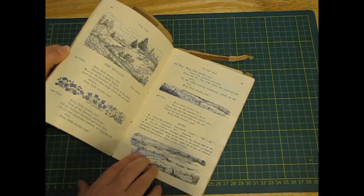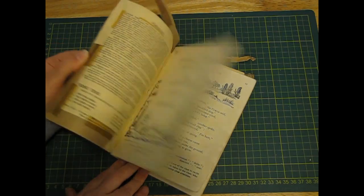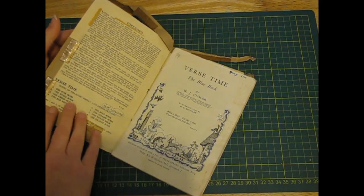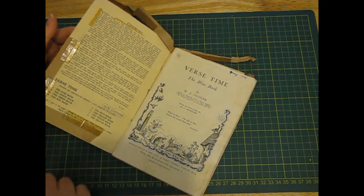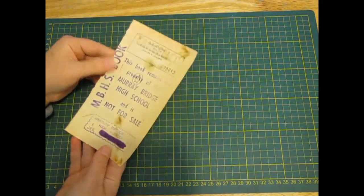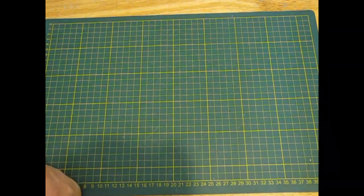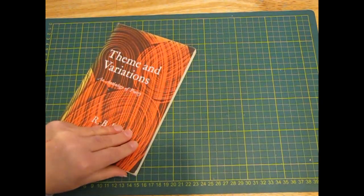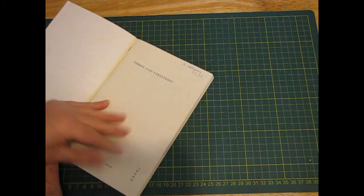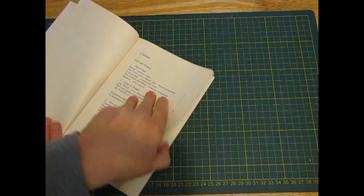They actually look like someone's kids have come along and coloured them in, but they haven't. So apparently there's pink, white, green, red, blue, yellow, violet and orange ones. That's just a page I took out of a book I didn't want to keep. 'Theme and Variations - An Anthology of Poetry,' 1965. Just thought some of these might be interesting to read and see if I want to keep them.